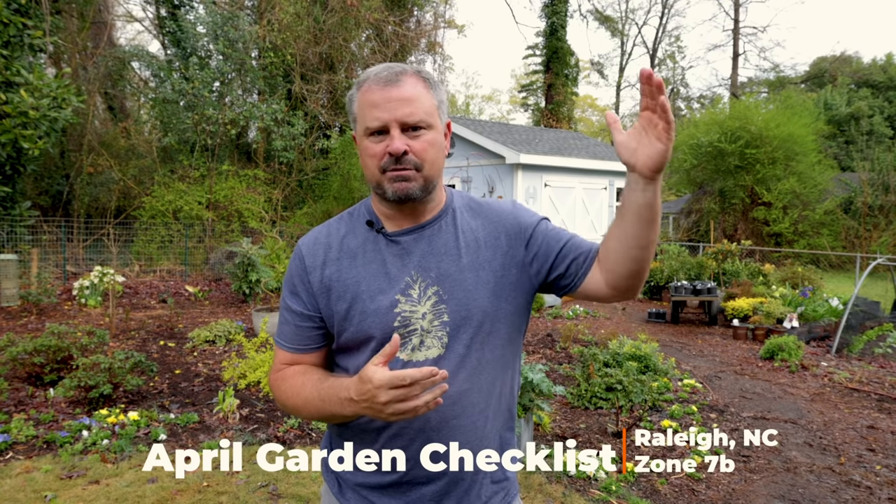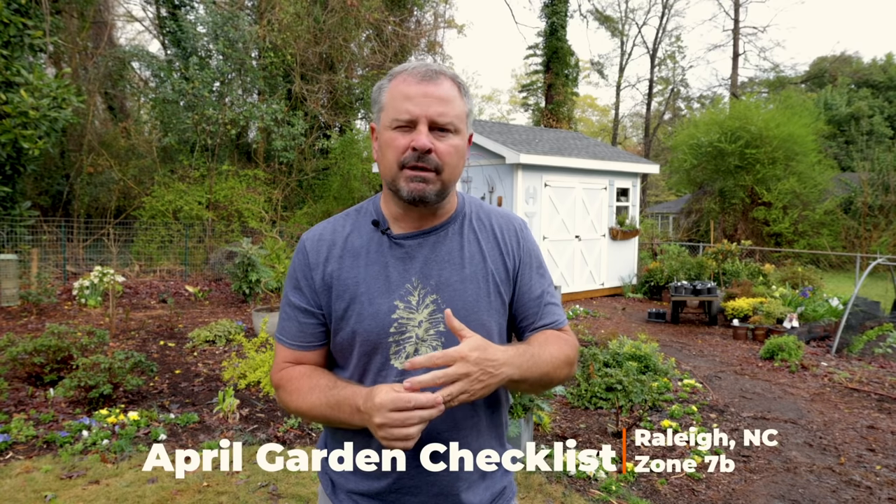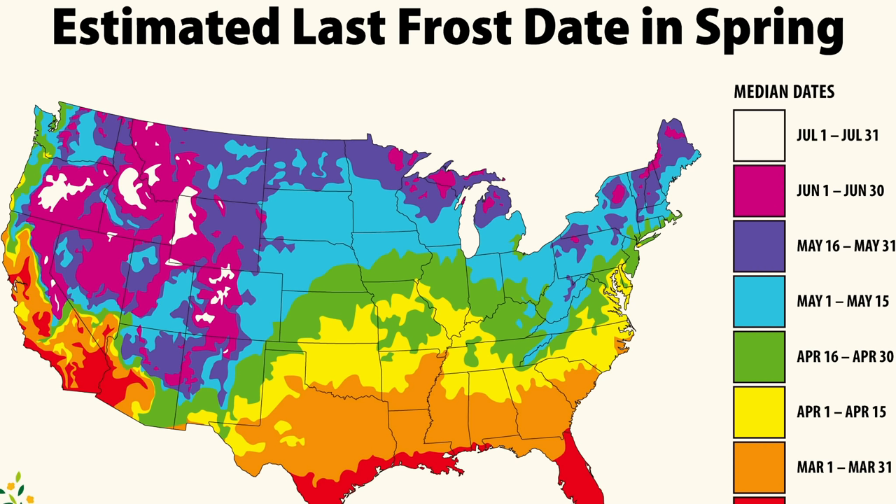Those of you who are in Zone 5 or 6 would be doing the things I'm talking about probably a few weeks behind me. And those of you who are in Zone 8 and 9 probably should get on some of these things if you haven't yet. My average last frost date is the middle of April, right around April 15th.